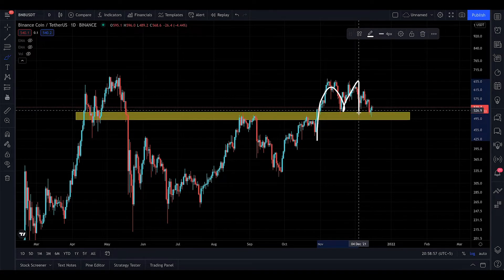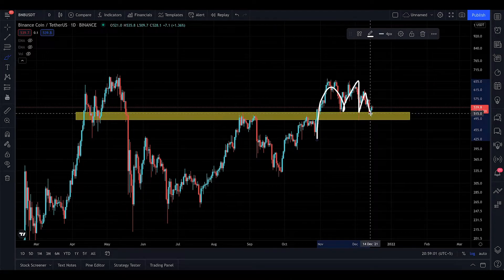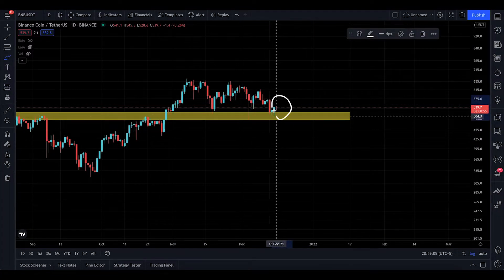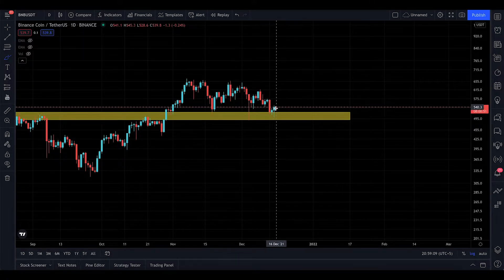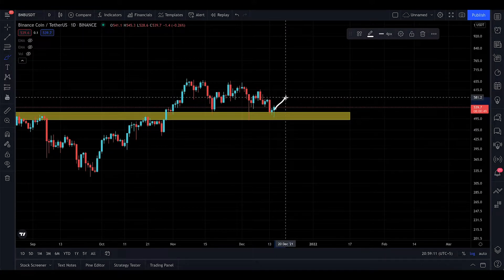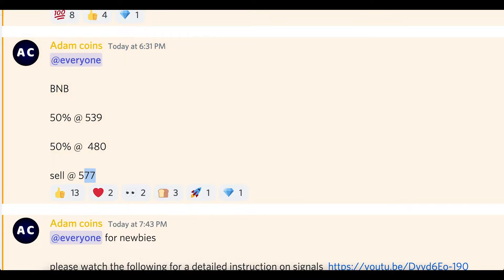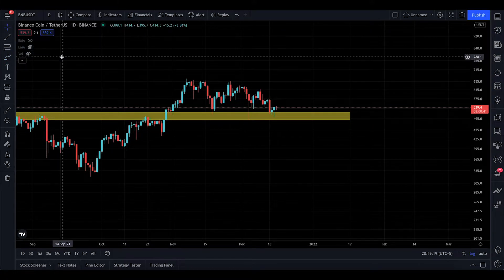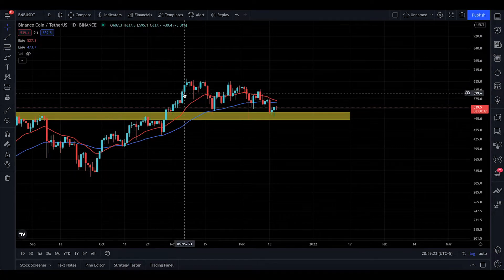After breaking out, it came back down and touched it, went to the upside, came down, touched it again, went up again. Now we're back down to that yellow zone and price has already touched it again. I do believe it's looking to give us a target of around $577, which is reasonable and achievable in my opinion.